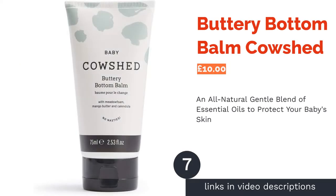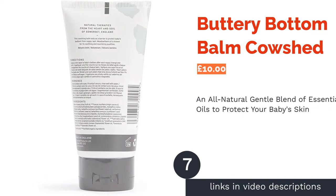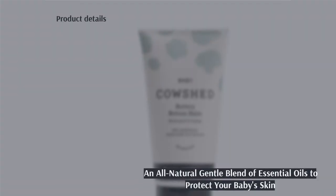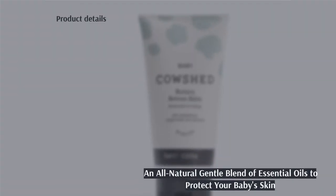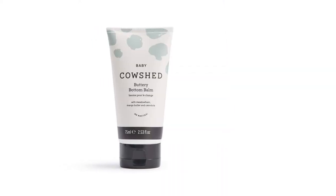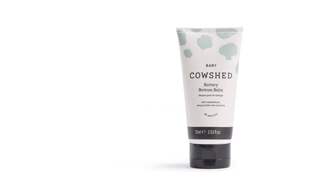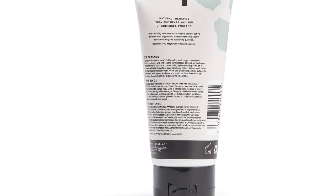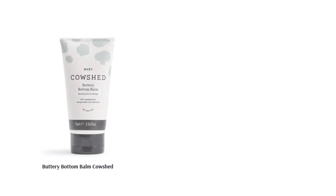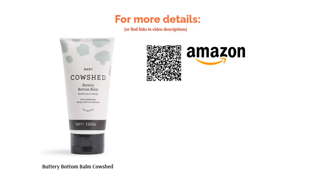The next product is the Buttery Bottom Balm by Cowshed. This is an all-natural, very gentle blend of high-quality, cruelty-free ingredients. Plus, all of Cowshed's products are made in England for a lower-carbon footprint, making this an excellent eco-friendly choice. Uniquely, it includes meadowfoam oil, a long-lasting vegetable oil, to moisturize dryness. It also features organic lavender and chamomile to soothe sore skin, as well as antibacterial hemp seed oil to help the recovery process. If you're looking for a product that's kind to skin and the environment, this is a great option.